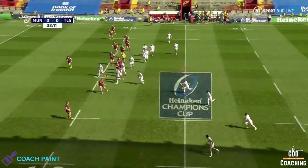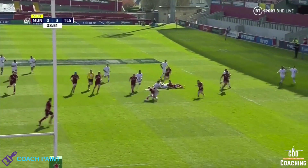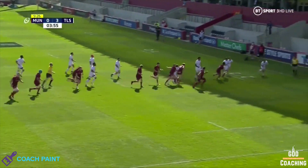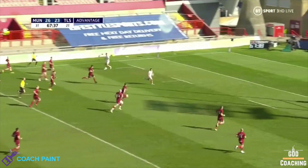But he still needs to read the picture, and just holds his feet to be in a position to take a lovely inside pass from Ntamack, and then shows his outstanding footwork and strength to beat two defenders. Now this break doesn't result in a try, but the next one does, and sums up perfectly what makes the Dupont inside line sparkle.